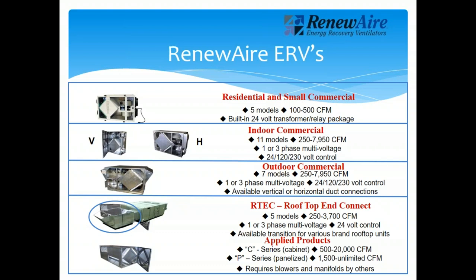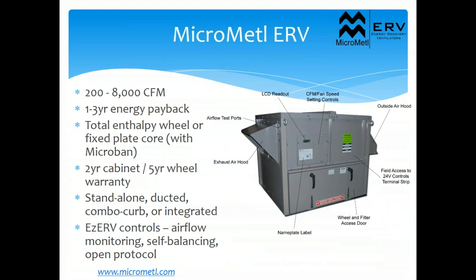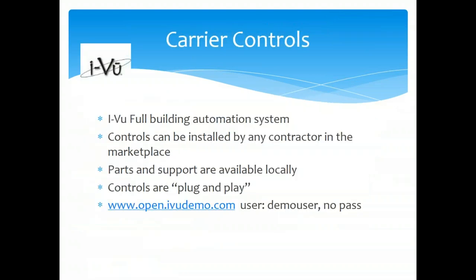Renew Air is our ERV product in Chicago. ERVs are required above certain CFM ranges, and residentially we're seeing more ERVs in tightly sealed houses. Later this year Renew Air should release their package DOAS unit with package cooling and heating — an ERV, compressor, and heat exchanger all in one package. Micro Metal, our partner for curbs and economizers, also makes a packaged ERV from 200 to 8,000 CFM that can pair with our rooftop units or stand alone, indoor or outdoor mount.